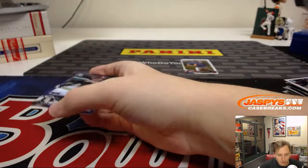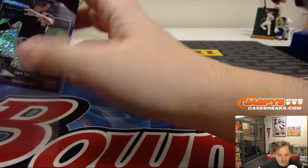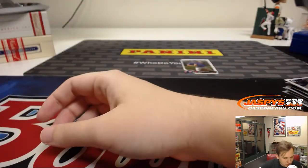Next Bowman Chrome coming up in about 20-30 minutes — stay tuned for that.